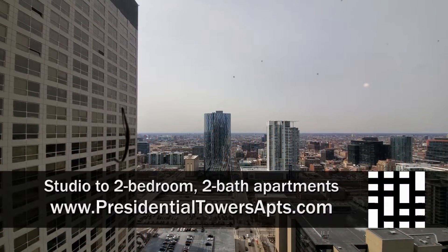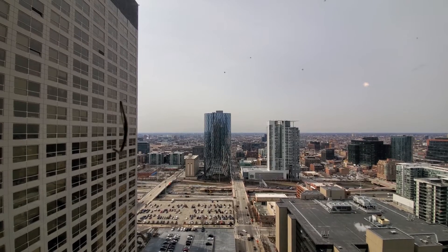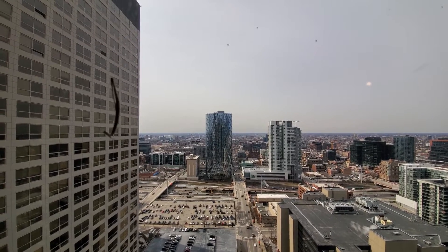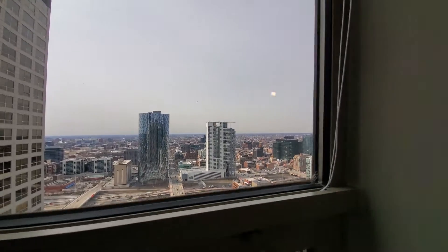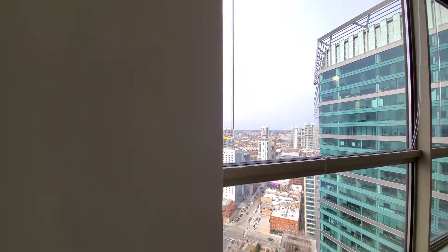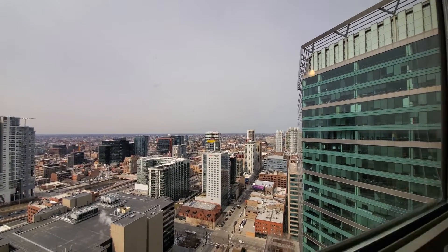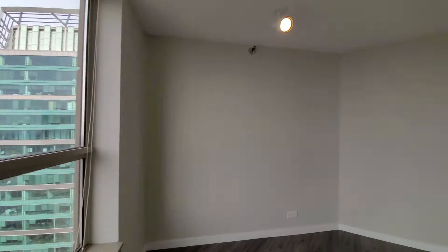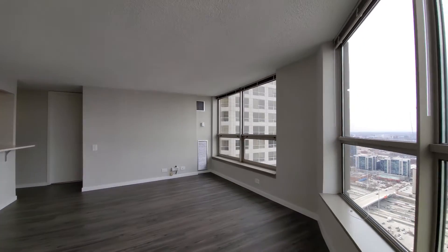I'm at apartment 3912 in Tower 1, looking out across the expressway at Whole Foods and the great West Loop dining and nightlife scene. Turning around for a view to the north and into a spacious, angled, living-dining area.